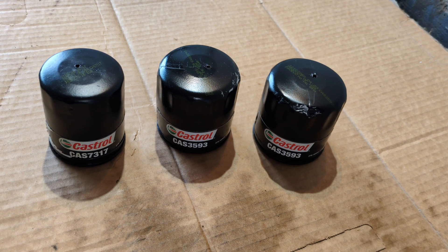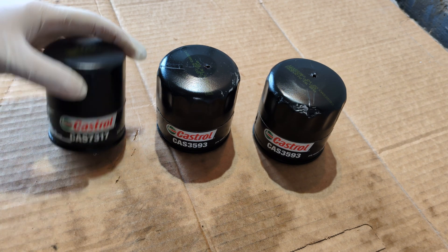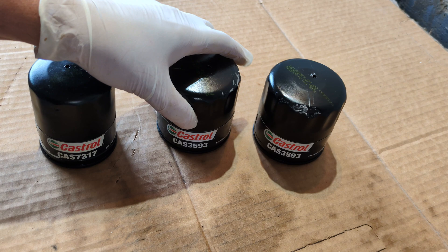Welcome back to Crazy Bill's Garage. Today we're looking at three Castrol oil filters — the synthetic ones from Castrol.